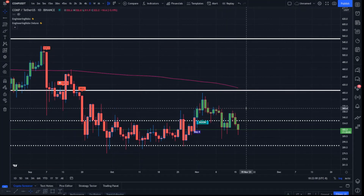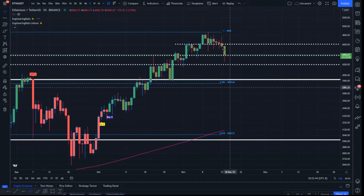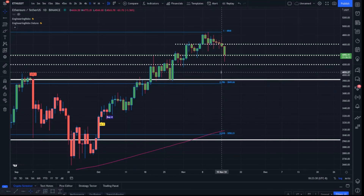Now Ethereum — price action is falling back into this range of sideways accumulation. We failed to hold the recently added key level of $4,610 per Ethereum, which may now be waiting for us as potential resistance. We're looking for continued support off of the previous key level — the bullish area of accumulation at $4,381 — waiting for daily candles to open and close above it to confirm it as support. We also have support down below at $4,197 per Ethereum.